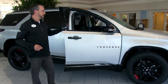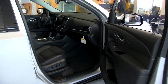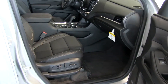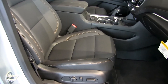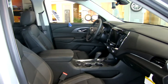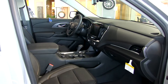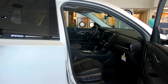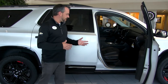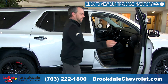We're going to pop the door open and show you a couple things on the inside. This is our Premier Edition, so you'll see up-level stitching on your leather seats, full power passenger and driver seats, heated seats, and cooled seats. No matter what the conditions are outside — and here in Minnesota sometimes we need both — the Bose premium audio system is also included in the Premier Edition, along with specific interior styling and stitching you wouldn't see in the LT or lower packages.